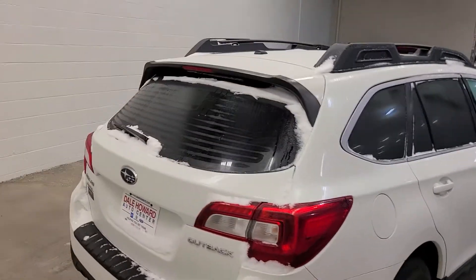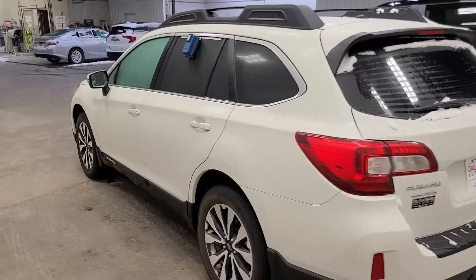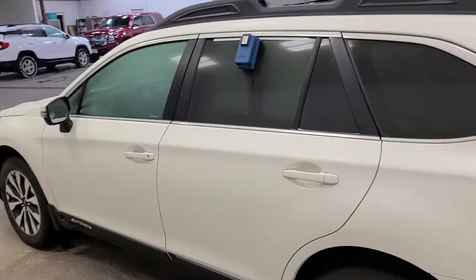Lots of room in the back. Love the rims on this car. And let's take a look inside as well.